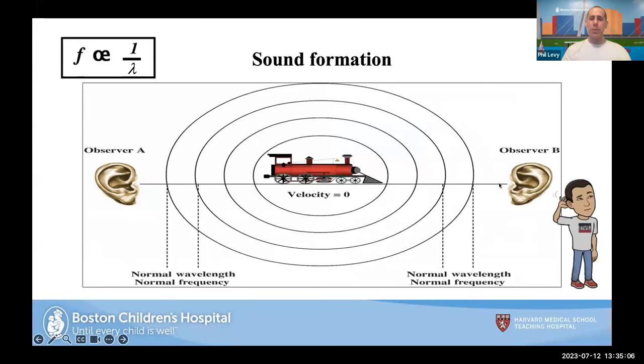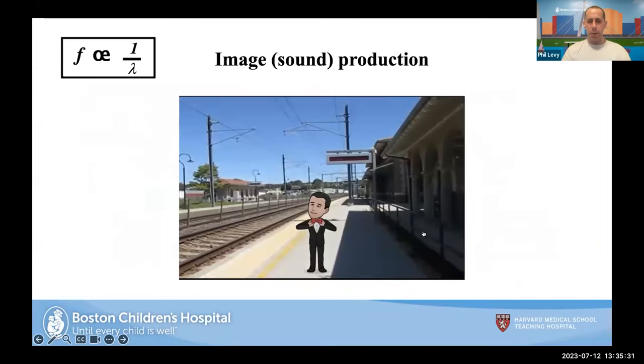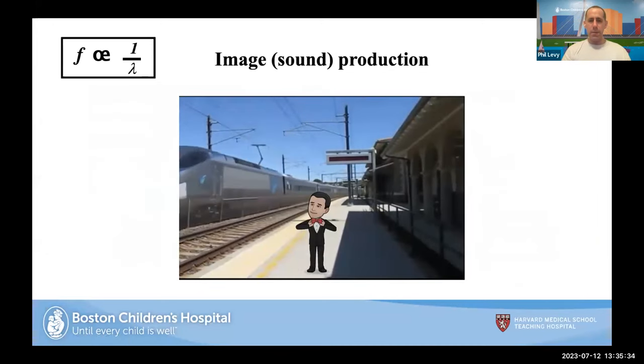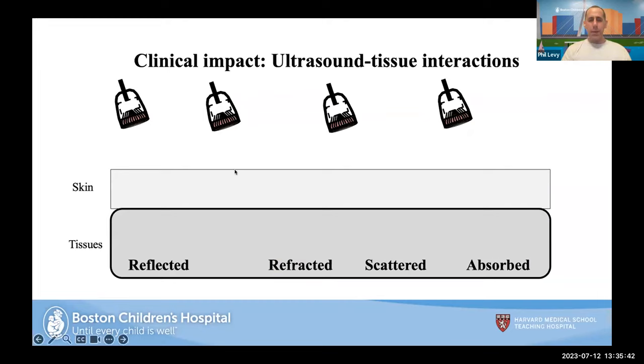Here's the classic Doppler effect example. You can see my bitmoji standing as a train comes towards me. There's a normal wavelength and normal frequency. But as the train moves toward me, the frequency gets higher, the wavelength gets compressed — shorter wavelengths, higher frequency. And as the train went away from me, the wavelength got longer and the sound got lower. This is the Doppler effect.